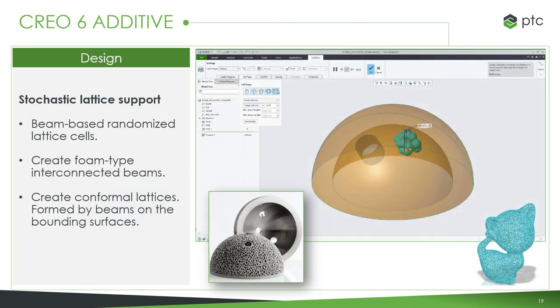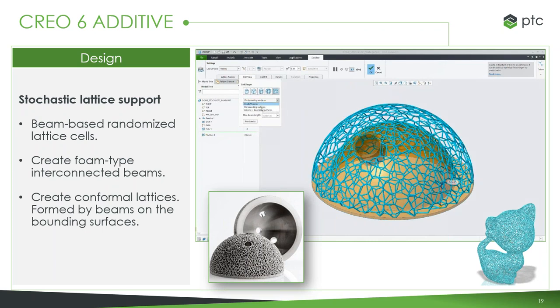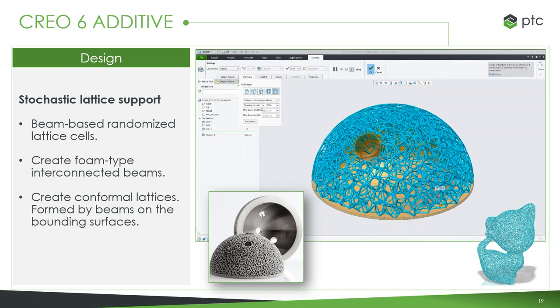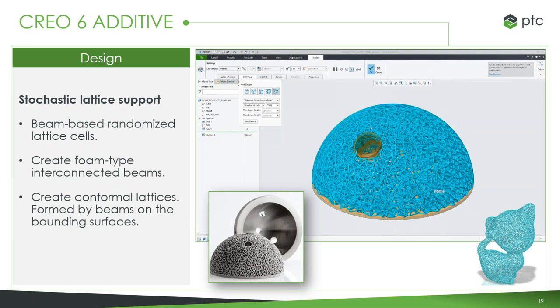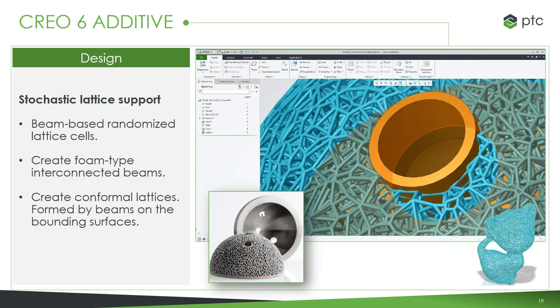Continuing into Creo 6, we've also seen a lot of focus and additions to additive manufacturing. A lot of new lattice types came in Creo 6, the first being the stochastic lattice type, which is a randomized beam structure — almost a foam type of structure. Depending on the density that you choose, it creates a compact structure that can be used for dampening of sounds and different things. It's a very complex structure, and trying to model it would take a very long time. But utilizing the lattice feature, you just say what volume you want to fill, and it'll go through and do that for you.